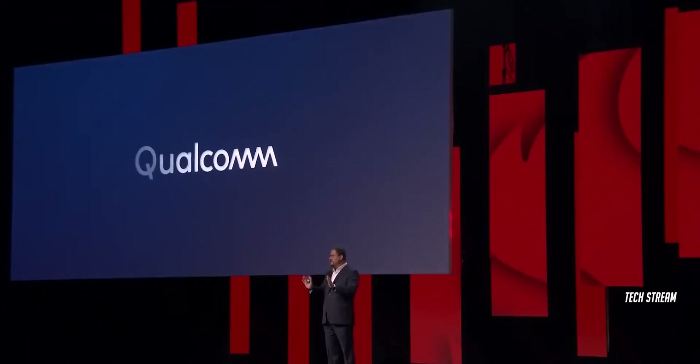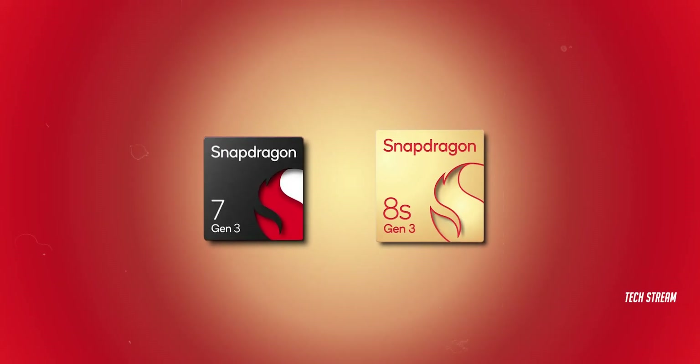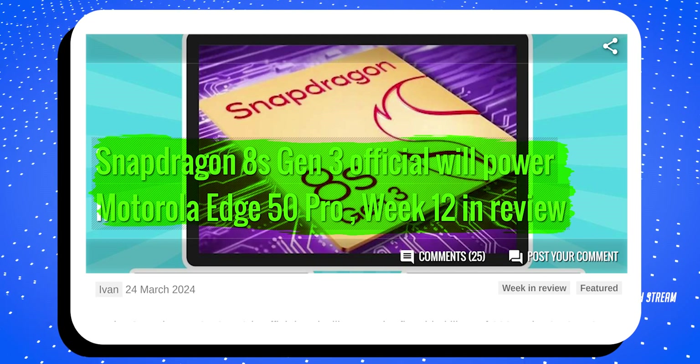For those who don't know, a few days ago Qualcomm unveiled two chipsets — the 7 Gen 3 and 8s Gen 3 — designed for affordable flagship phones. And according to GSM Arena, the Motorola Edge 50 Pro might come with the new 8s Gen 3 CPU.